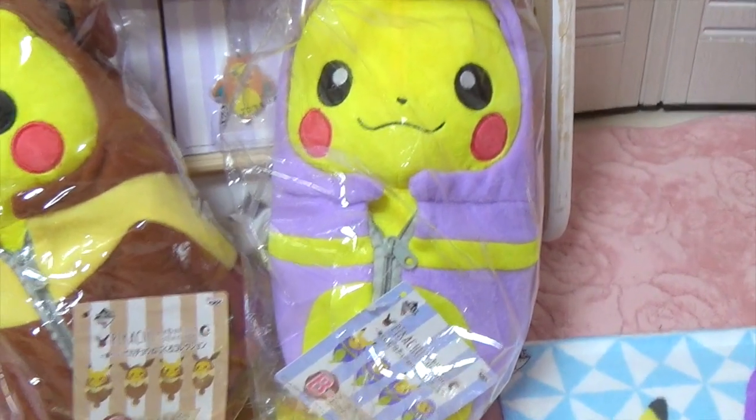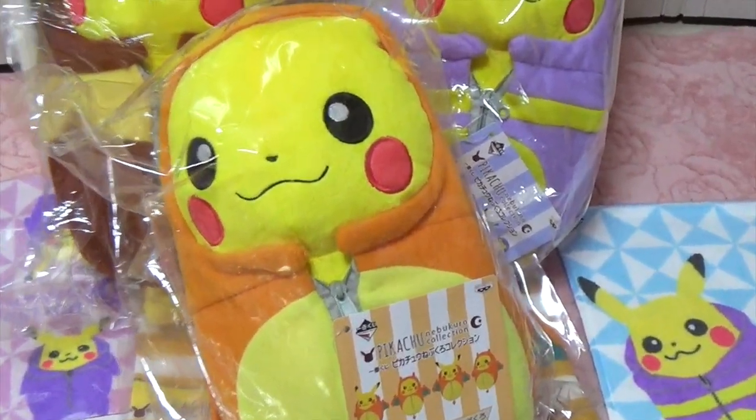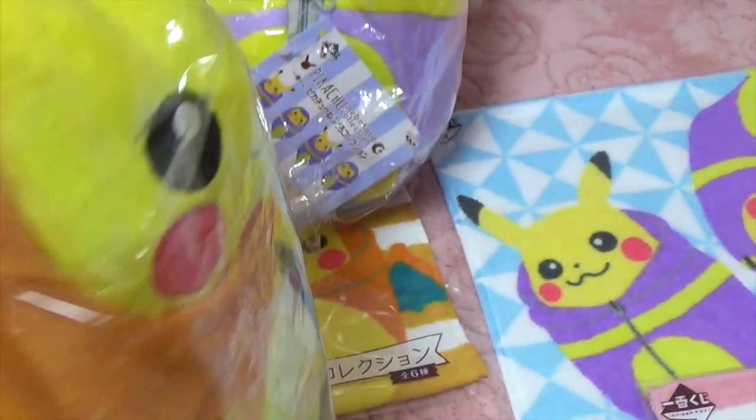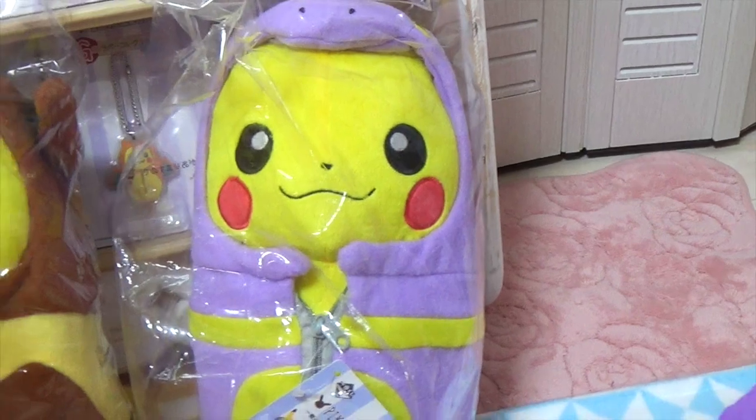And this is prize B. And this is prize A — look at the Pikachu. Charizard Pikachu. Eevee Pikachu Pikachu. It's cute too.